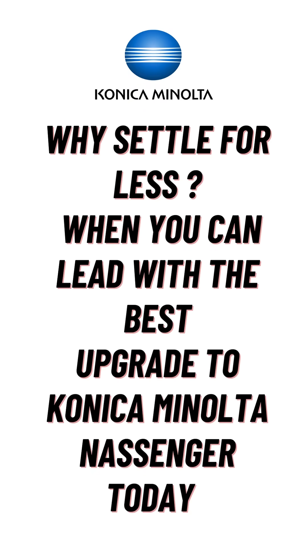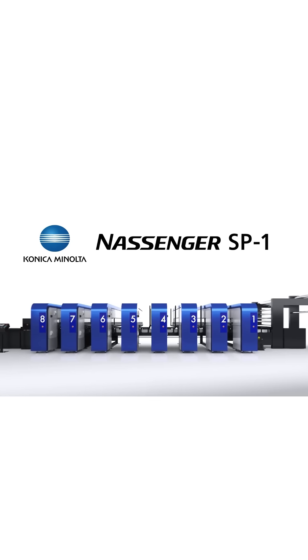Why settle for less when you can lead with the best? Upgrade to Konica Minolta Nassinger, because your business deserves excellence.